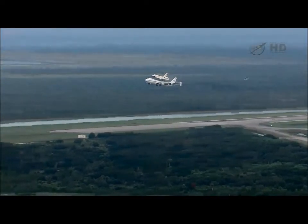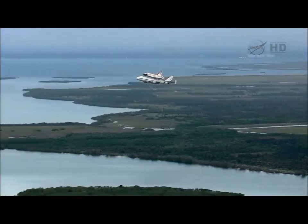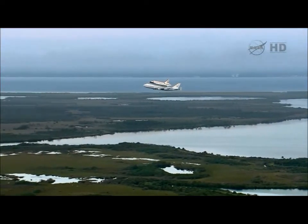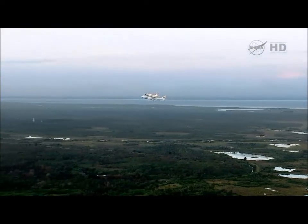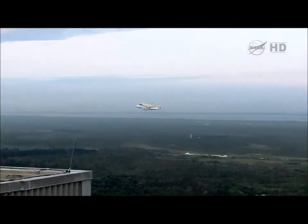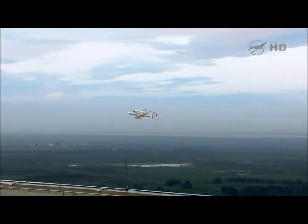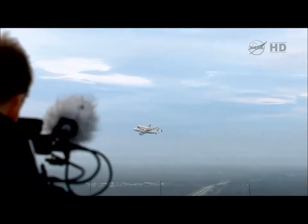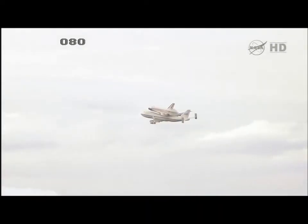Space Shuttle Endeavour soaring atop NASA's Shuttle Carrier Aircraft, about to begin a 20-minute flyover of the Space Coast area. The aircraft will remain about 1,500 feet above the ground, turn toward the coast, conduct a flyover of Kennedy Space Center, and Cape Canaveral Air Force Station.